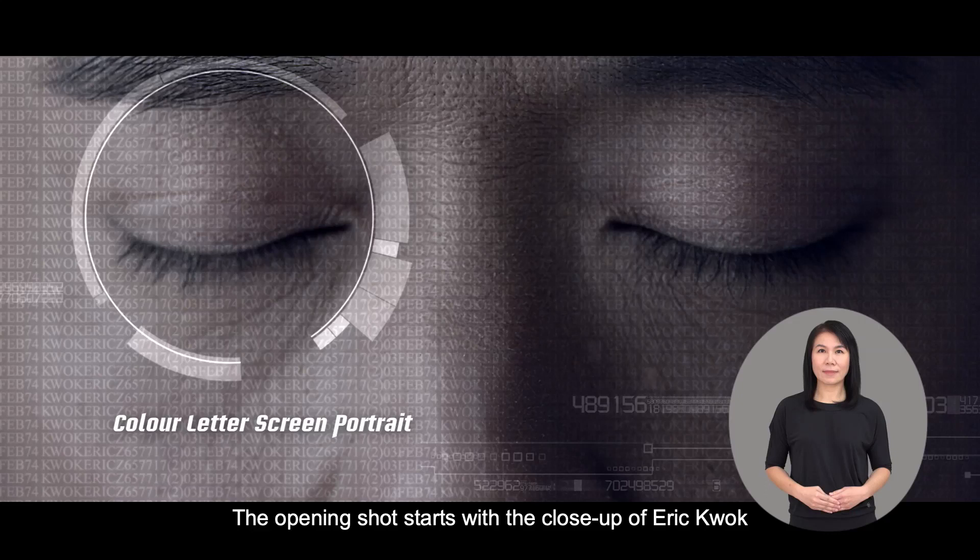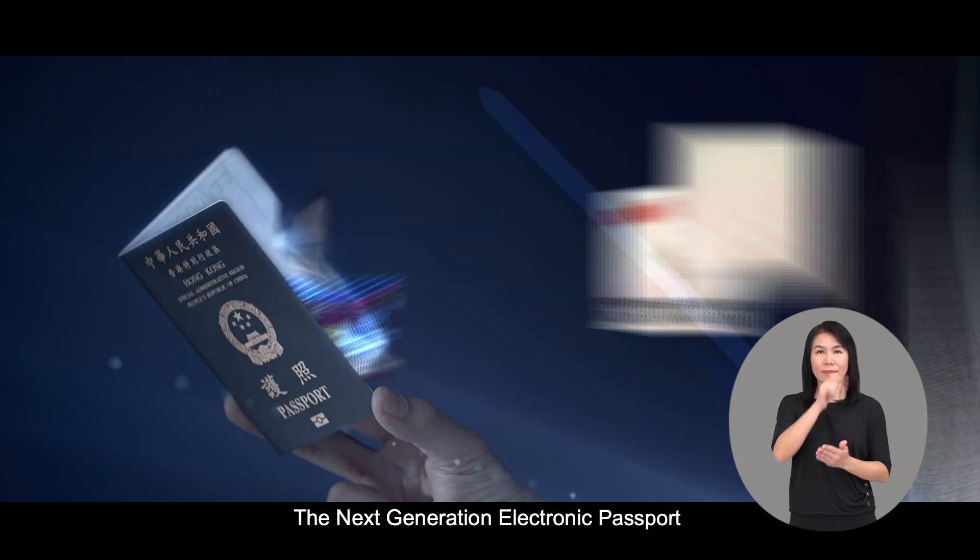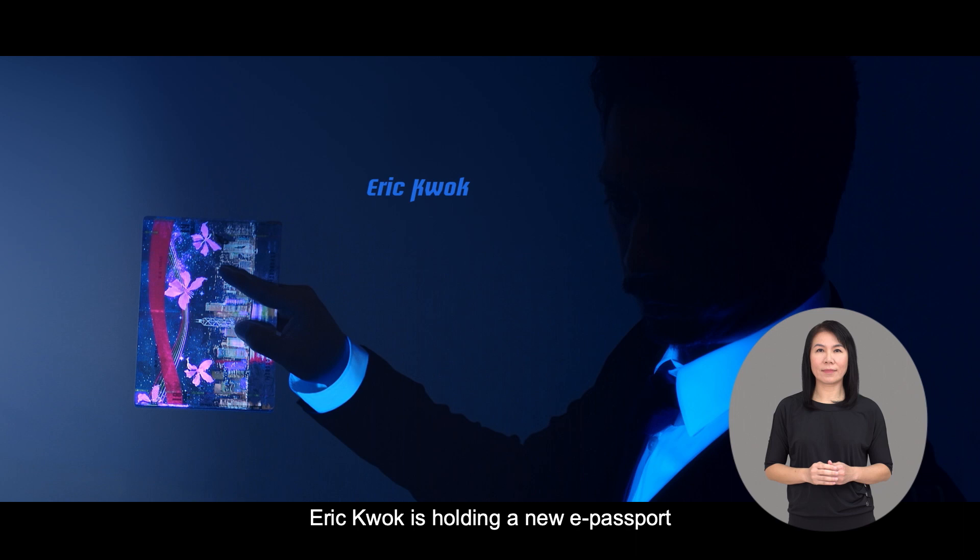The opening shot starts with a close-up of Eric Kwok, built by Color Ladder Screen Portrait technology. Computer effects appear on Eric Kwok's right eye to create a high-tech touch and a super-displaced Color Ladder Screen Portrait. The narrator announces: 'The next generation electronic passport.' The camera pulls wide — Eric Kwok is holding a new e-passport. The close-up that just appeared becomes one of the new security features and flies into the new passport, along with other features.